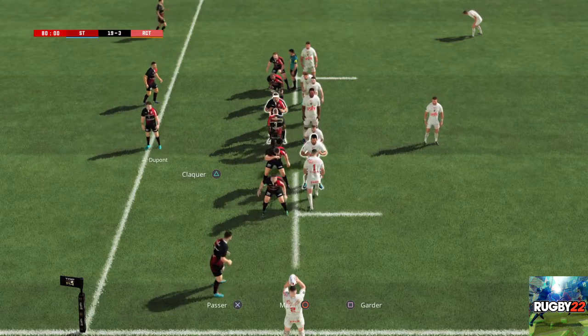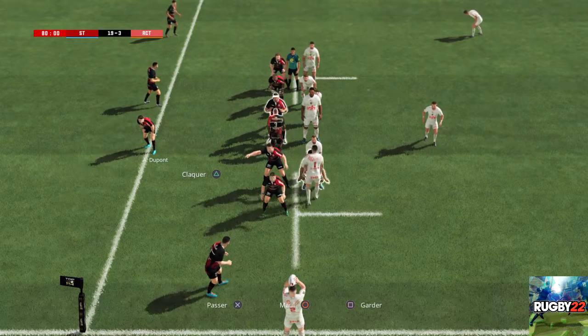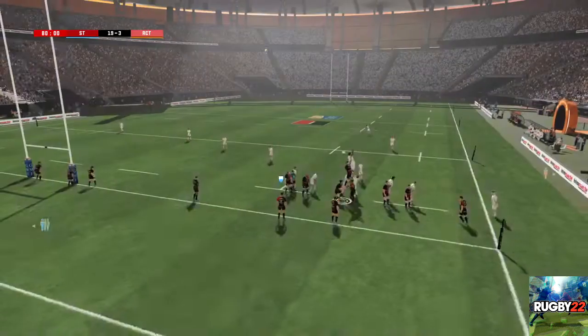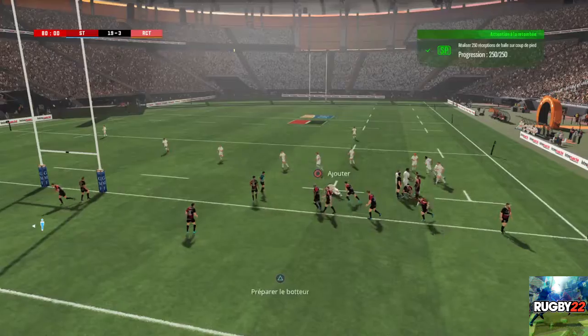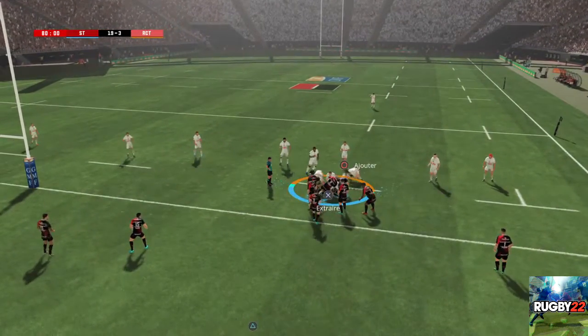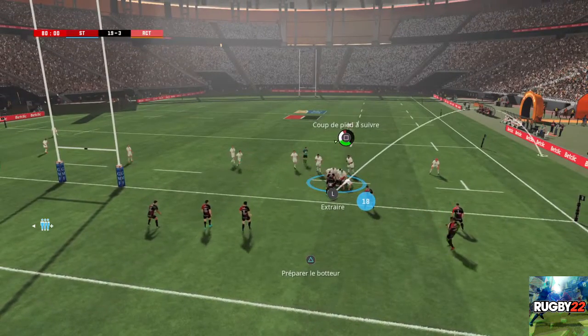Les deux équipes bien en place pour cette touche à 7. Prise contre du bloc saut défensif. Attention, ça va être un ruck. Il garde la possession du ballon. Il la joue au pied.